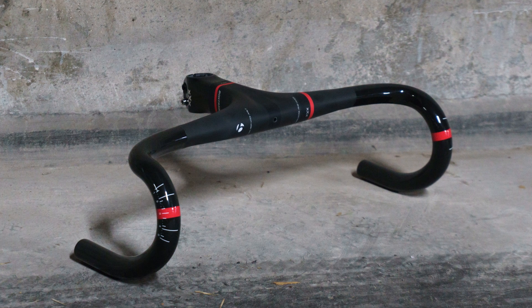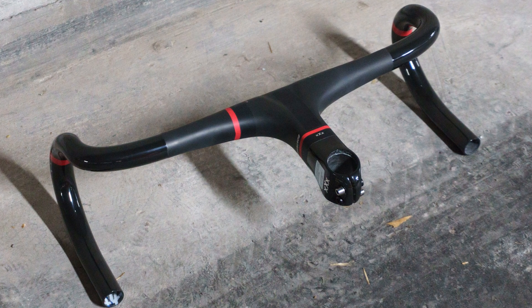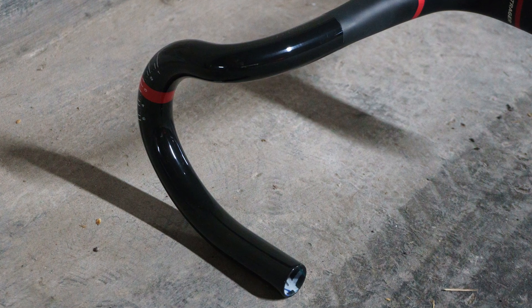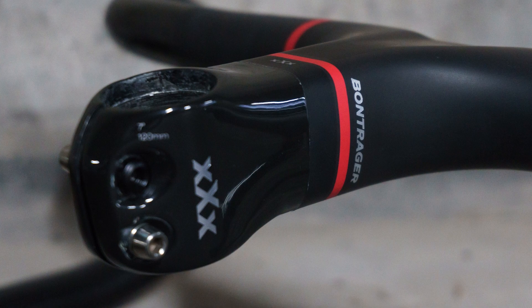Case in point: Bontrager's XXX bar-stem combo. The example pictured has a 120 millimeter stem length and 42 centimeter wide bars, yet weighs a combined 235 grams. When you consider that's lighter than many carbon bars on their own, you start to realize how special this combo really is.